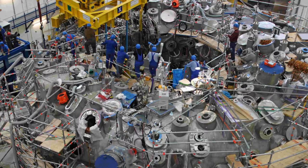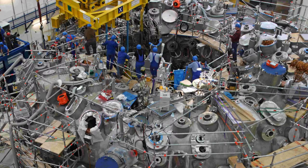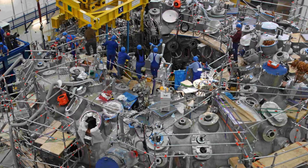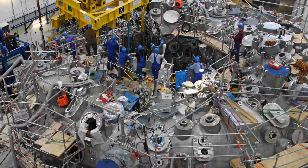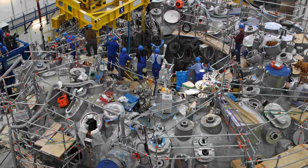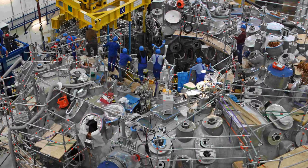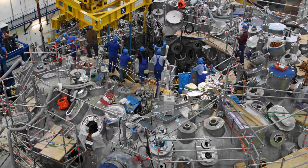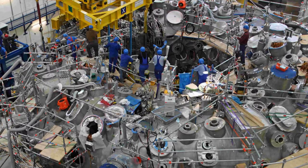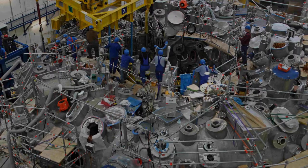The next step for the stellarator is to create and control a hydrogen plasma at much higher temperatures. A much bigger 15 billion euros machine called the International Thermonuclear Experimental Reactor, ITER, is now being built near Aix-en-Provence in France. Scientists hope it will be the first to produce a self-sustaining fusion reaction called a fusion burn — when energy is only needed to fire it up, rather than keep it going.